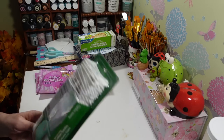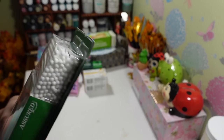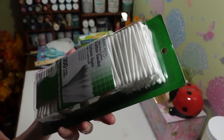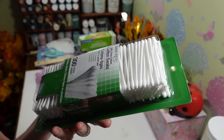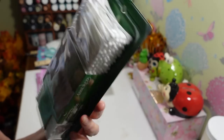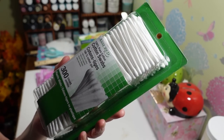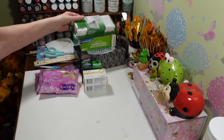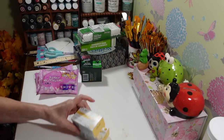I grabbed a pack of these 300-count cotton swabs. I wasn't too sure about them when I started buying them, but they're just as fine as any other brand. You get 300 in here, so I got myself another box of those.